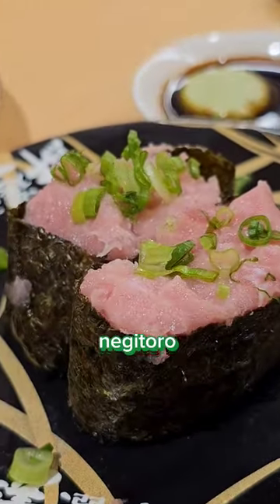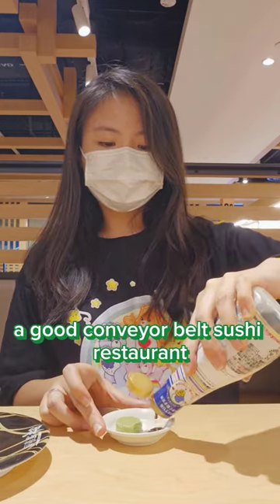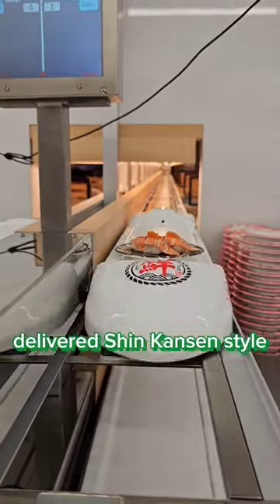Maguro otoro, tamago mentai mayo, negitoro, tai, fresh uni, aburi hamachi, shime saba, and so much more — and I ate them all. I don't know why, but everyone loves a good conveyor belt sushi restaurant. It has an element of fun and interaction. Who doesn't love their food delivered Shinkansen style?